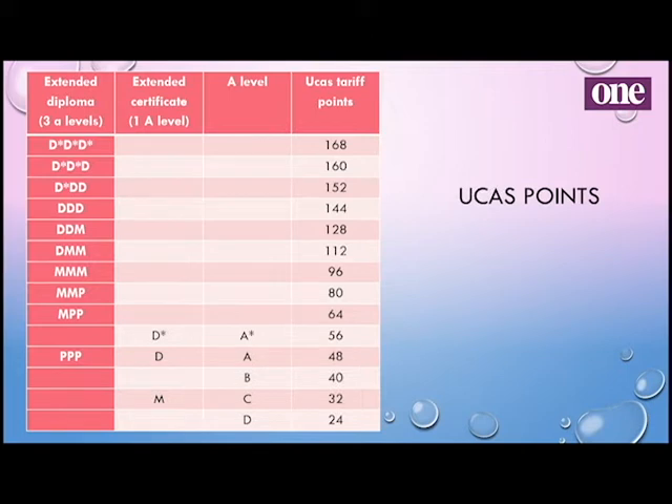These overall marks equate to UCAS points, so if you want to go to university this is where it helps you. For the extended certificate: if you've got a D*, that's equivalent to an A* at A level and is worth 56 points. D is equivalent to an A — 48 points, and so on. A merit overall is equivalent to a C, but you can just get into the bottom B area depending on how high your grades were.